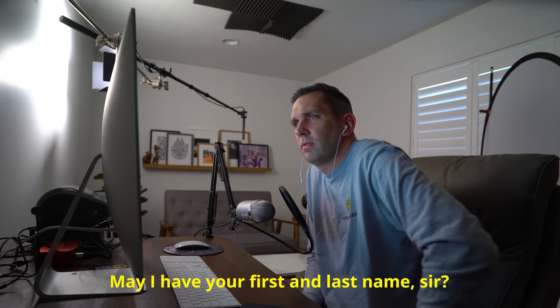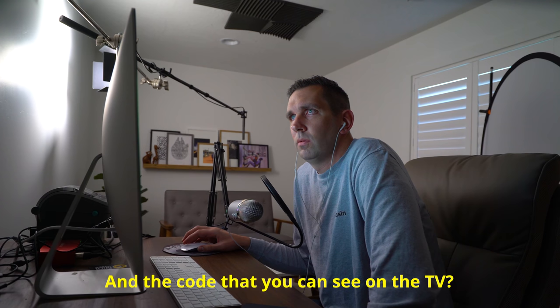Instead of trying to convince victims to file chargebacks, I decided to call up the scammers myself and try to slow them down. I'm going to pretend to be an actual customer trying to get my Prime Video working, using a fake account under the name Steve Jensen. I call up the number and I'm immediately connected to their lead guy, Louis. I give him the TV code — CQ4366 — and the email address for the account.